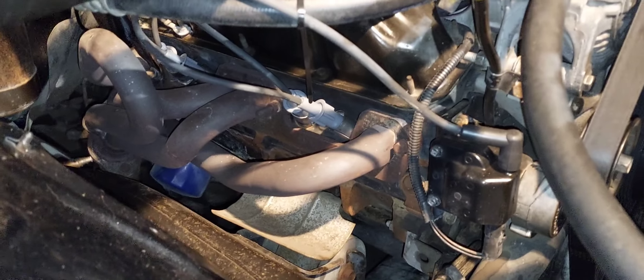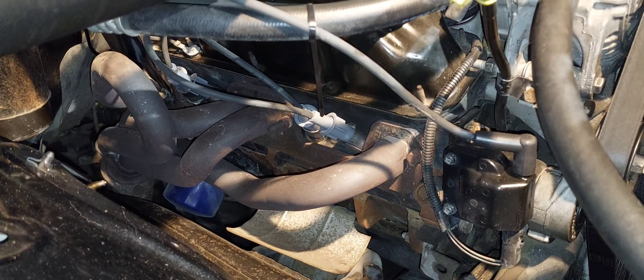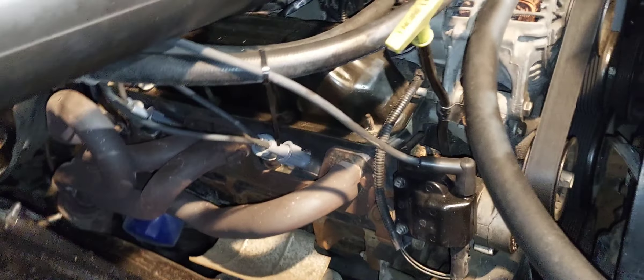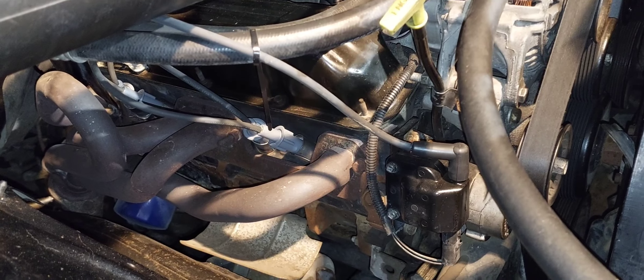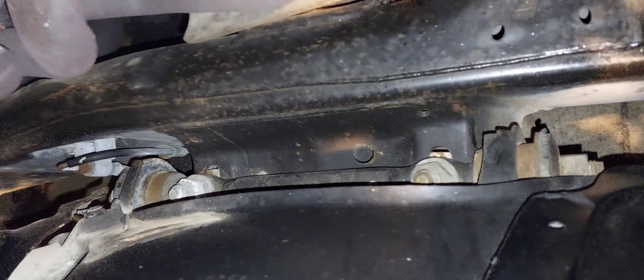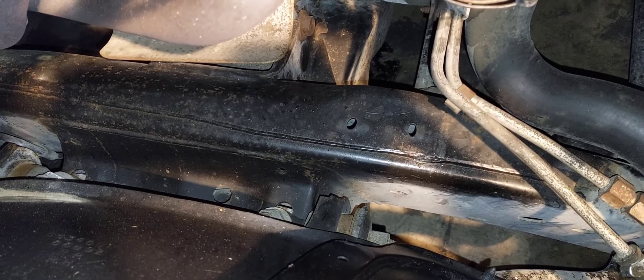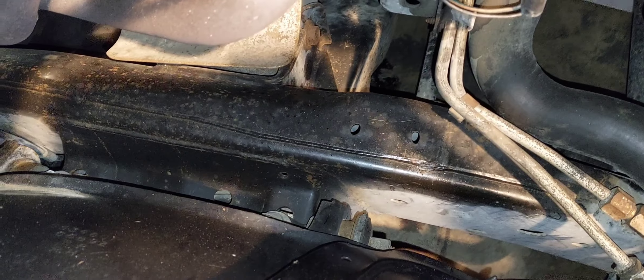I also need to get in here and fix these headers — they are leaking, the gaskets are shot. That's a project for another day. I also have to redo these control arms — the bushings are junk, the ball joints are shot. I got a whole set already rebuilt.